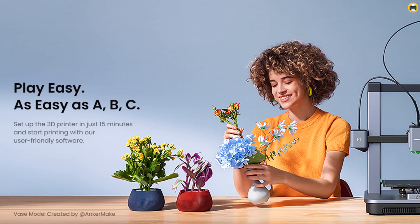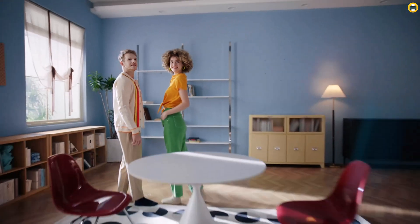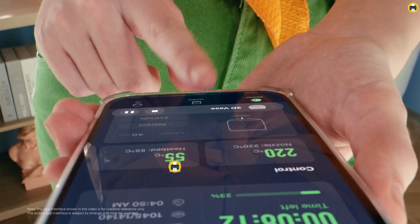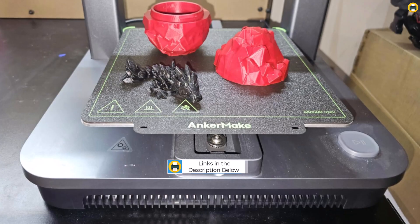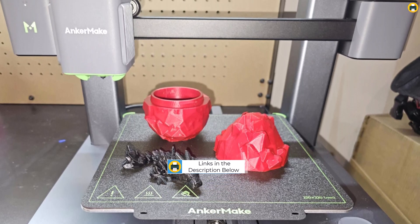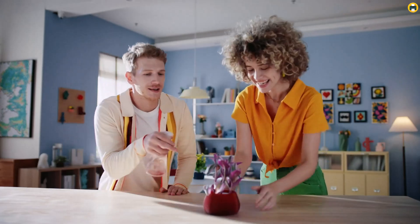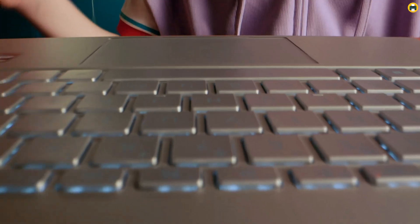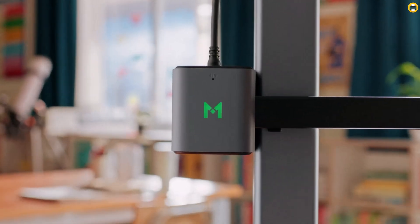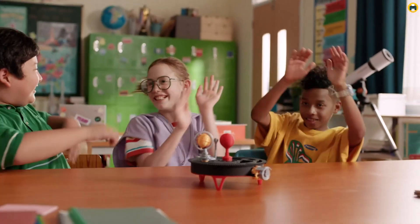The 7x7 auto-leveling feature ensures precise calibration, making it incredibly user-friendly even for beginners. Its 220 x 220 x 250 mm print volume is perfect for larger prints without compromising on accuracy. The multi-device control adds convenience, enabling users to manage prints from various devices whether in the same room or working remotely. One of the standout features is its intuitive interface, simplifying the setup and printing process, making it ideal for both new users and seasoned professionals.